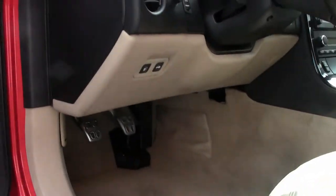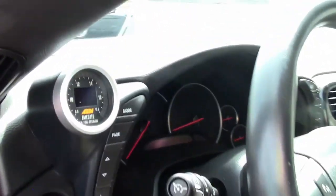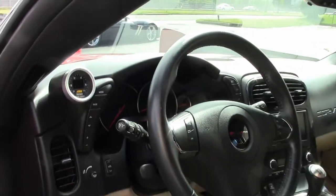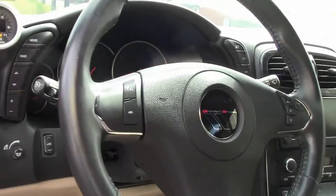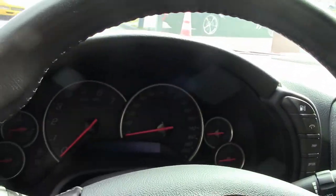This car also has the Grand Sport package, featuring Z06-sized wheels, tires and brakes, wider fenders and quarter panels, Z06-style rear spoiler and front splitter, Z06-style front bumper — and again, this Inferno orange is absolutely beautiful.